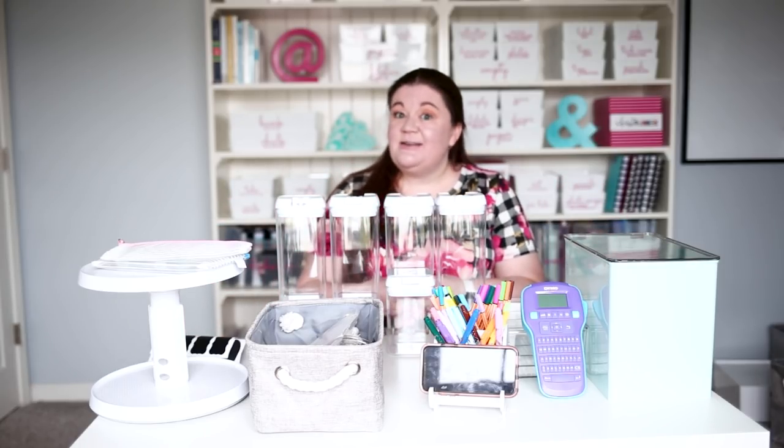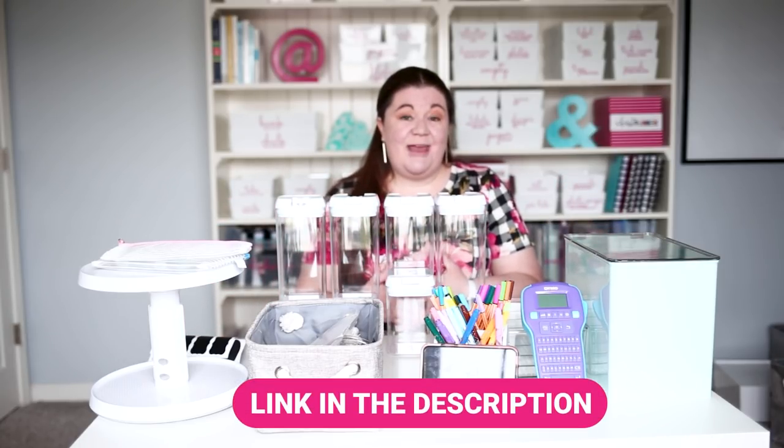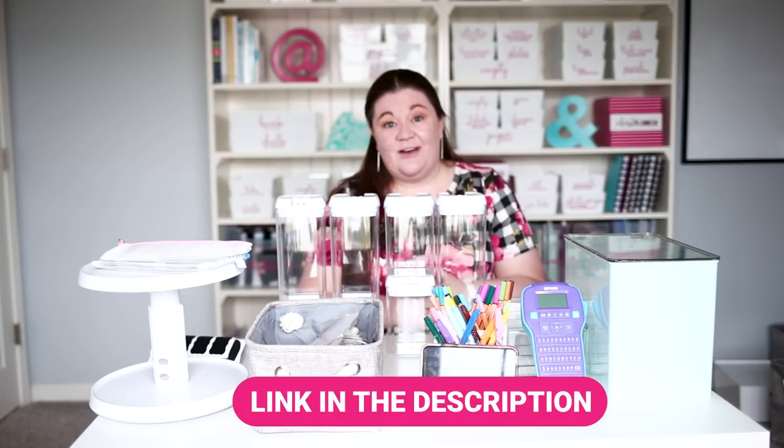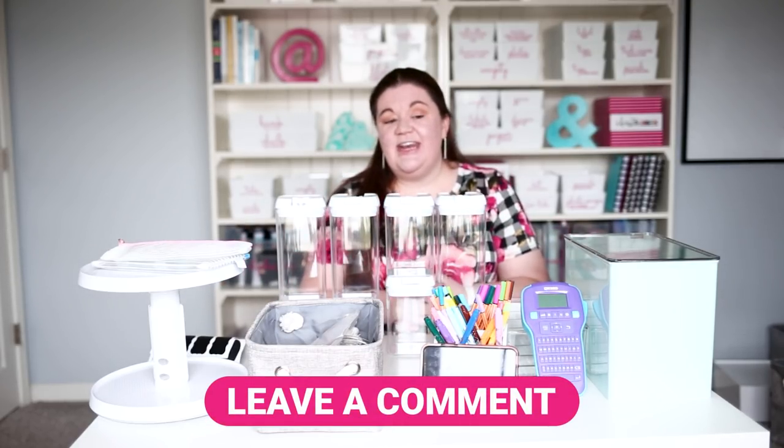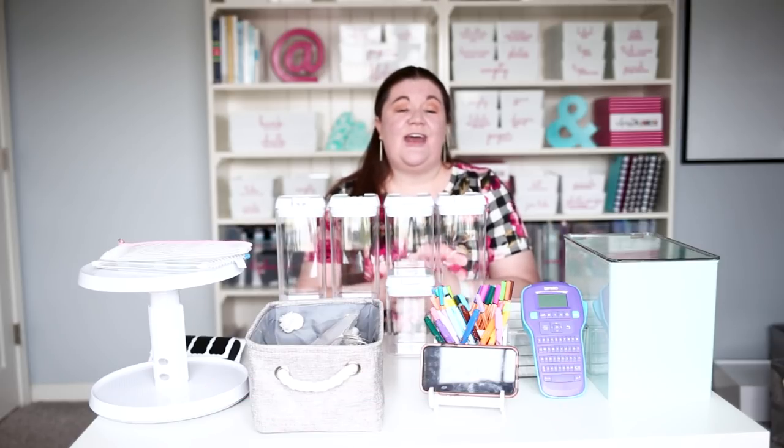I hope this video has given you some ideas of organizing products you might want to try from Amazon. Don't forget all the links to what I talked about are down below so you can check these out for yourself. Let me know in the comments if you have any organizing products from Amazon that you love.